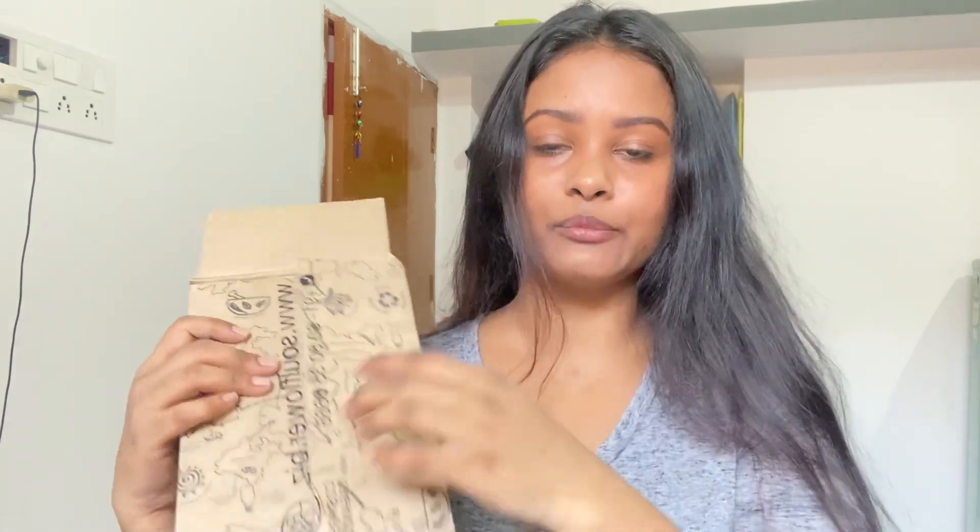Hello, many people are asking about my hair care routine, so I am going to share it. This coconut oil is by the brand Soulflower. You will get all the details in the description.